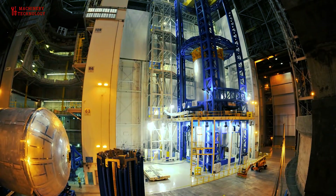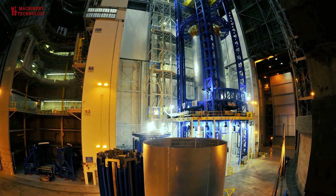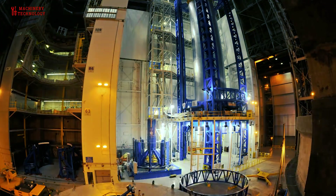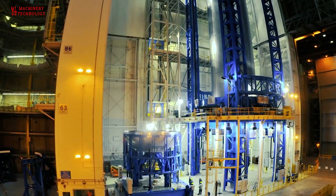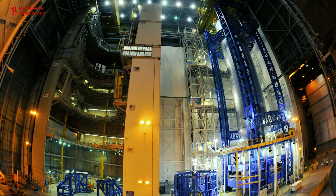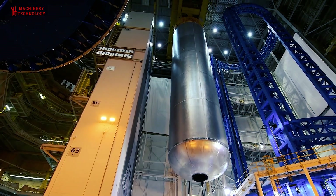Rockets sometimes use a lot of fuel — up to 95% of a rocket's mass can be fuel. To hold all this fuel, rockets need some massive fuel tanks. A lot of engineering goes into making these fuel tanks as efficient as possible. Tanks are filled with a gas, usually nitrogen, and are kept pressurized until the rocket is on the launch pad and ready to be filled with fuel.